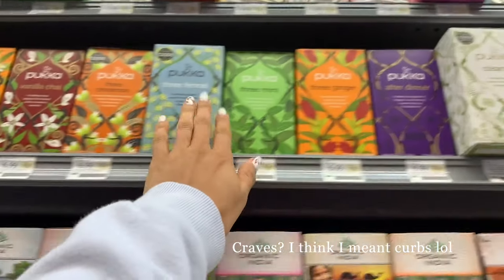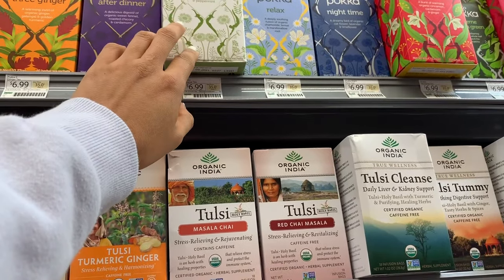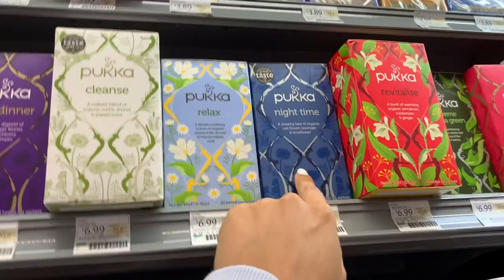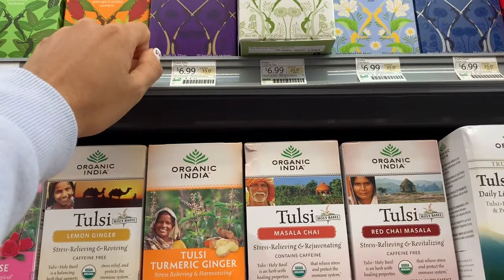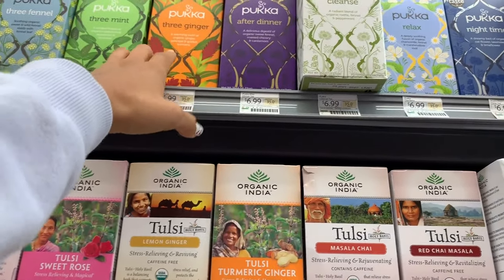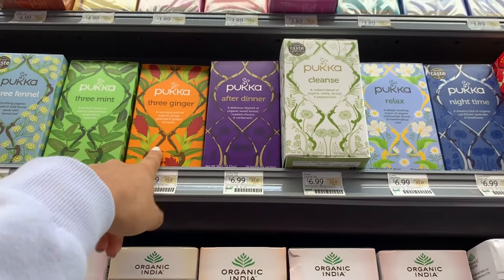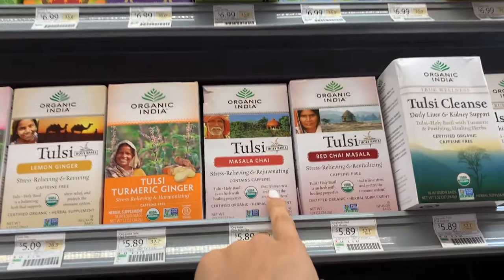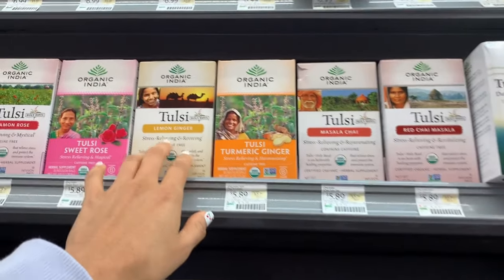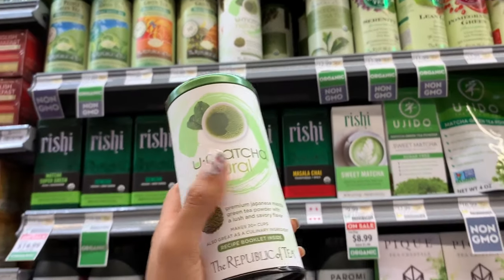This tea brand is really good if you're new to tea or don't really like tea — it has a relaxed, not-too-strong taste. The nighttime blend is really good, the cleanse, and the three-ginger is the mildest flavor. If you already like tea, this other brand is also really good but has a stronger flavor — try the lemon ginger. I've been standing in front of the matcha section for a good three minutes trying to pick one.